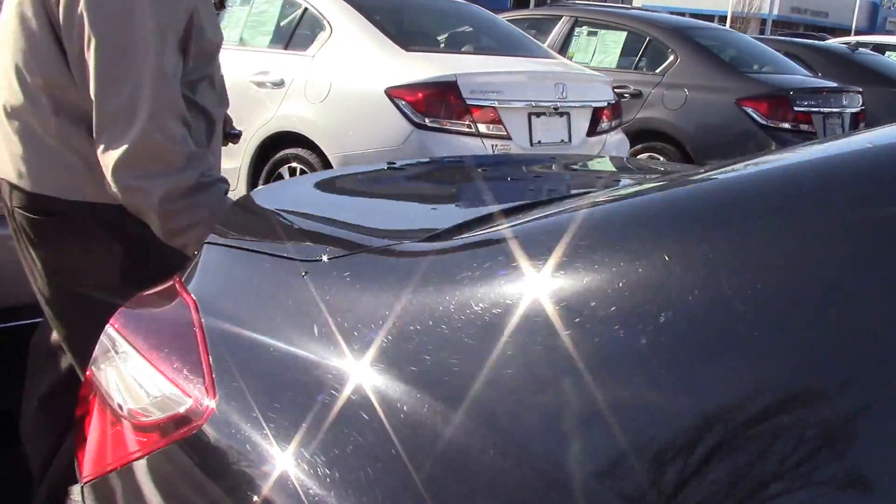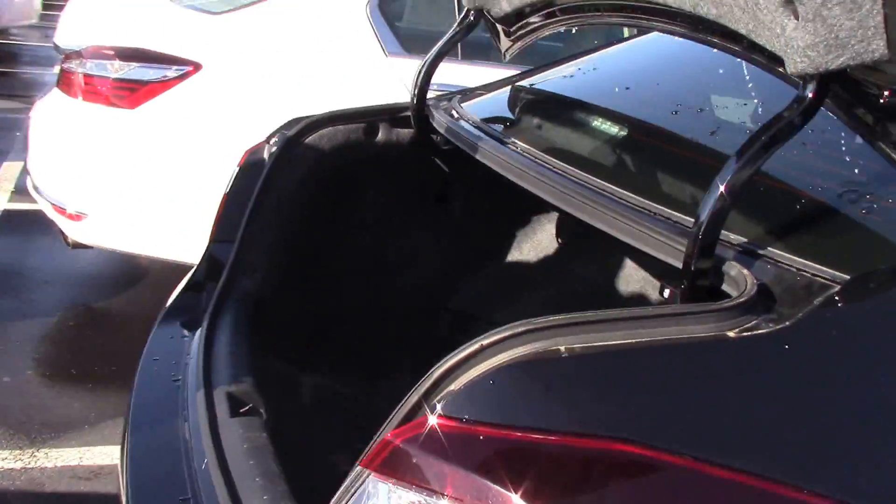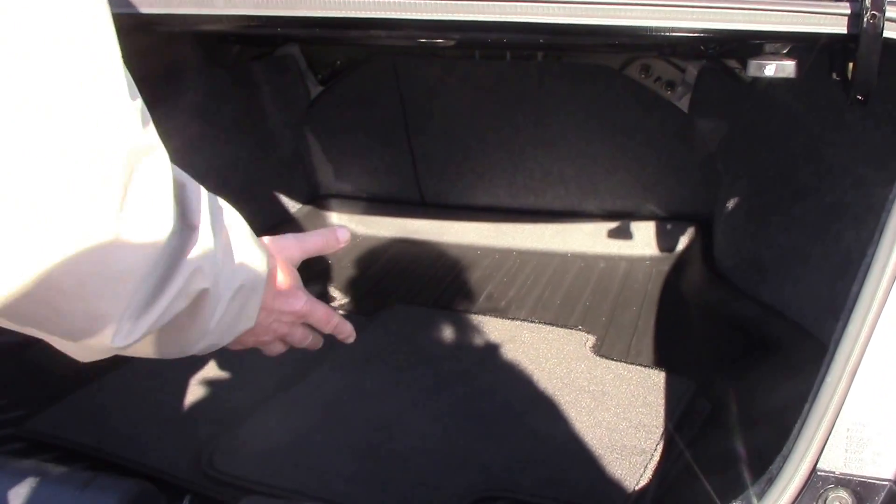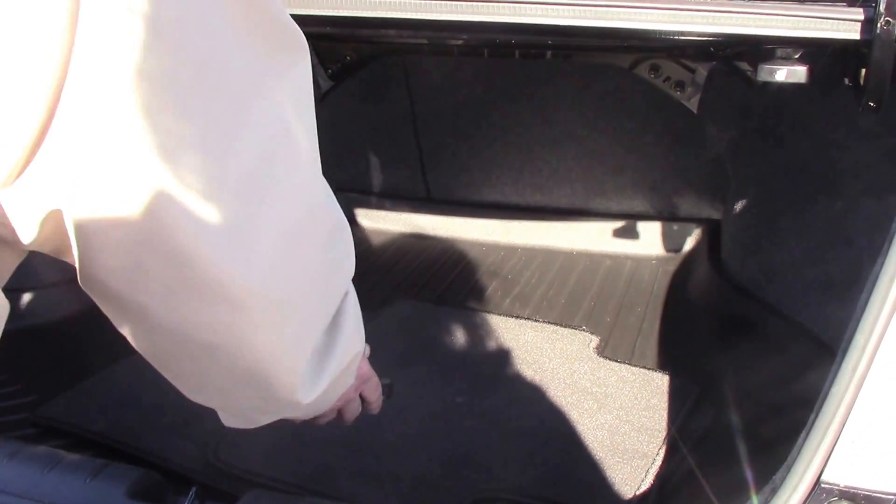Plenty of trunk room in this thing, which is a nice feature. It also does have the trunk tray where you can take this thing out and spray it out. It also comes standard with the floor mats.